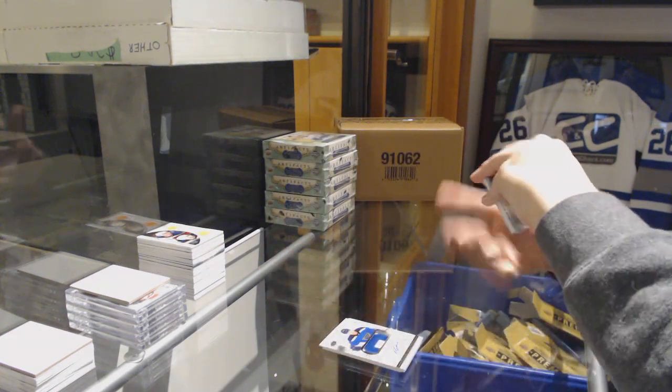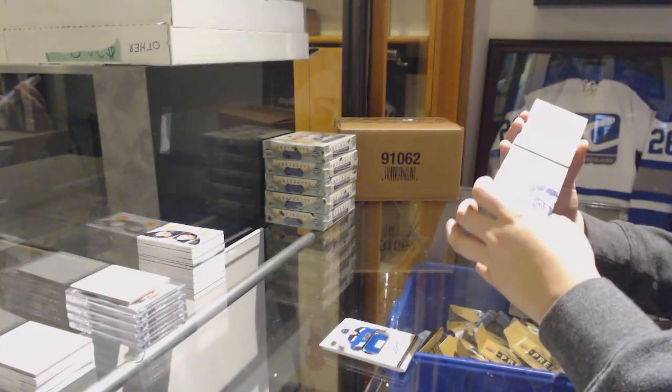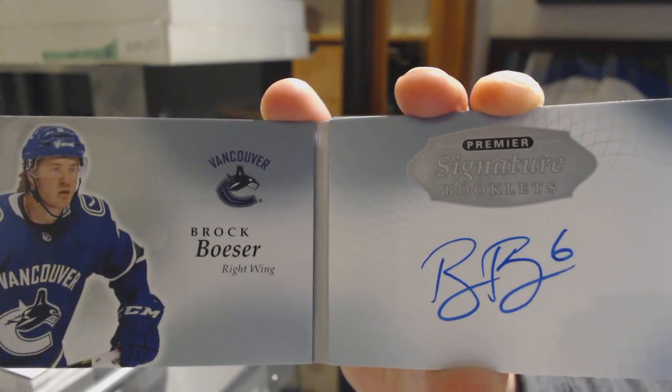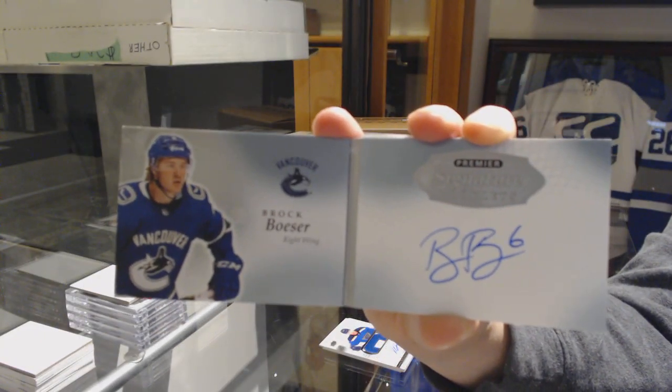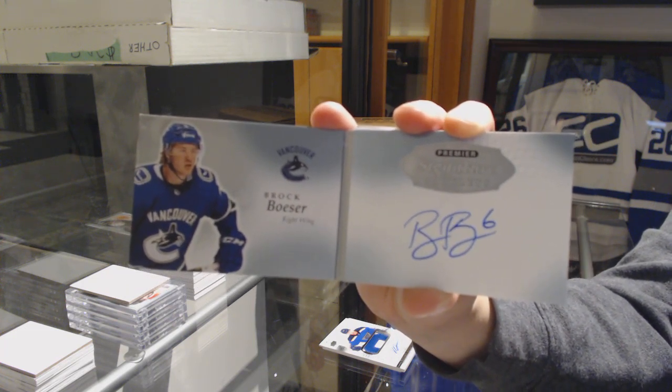We've got a signature booklet for the Vancouver Canucks, Brock Boeser. This is a pretty good break — we've got a McAvoy, a Keller, and a Boeser auto.